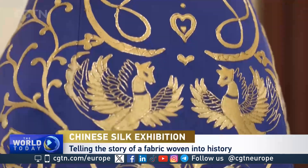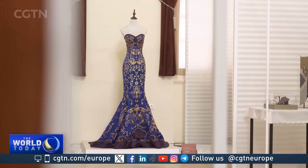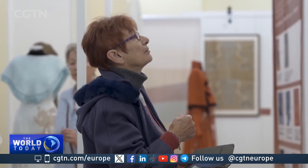Every delicately crafted silk design draws the viewer closer to the rich heritage of ancient China. In this exhibition, you'll find replicas of authentic silk fabrics and patterns that trace a historical journey from the 5th century BC to the 18th century. Emeshi Pastor is the curator of Charm of the Silk Roads at the Hungarian Agriculture Museum.